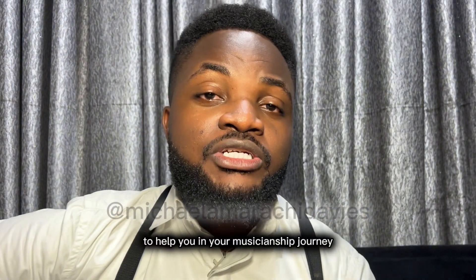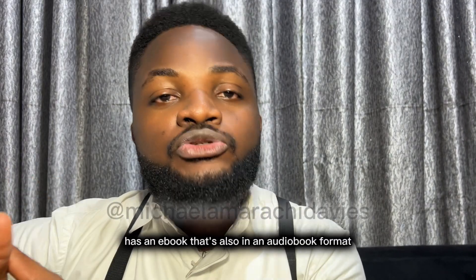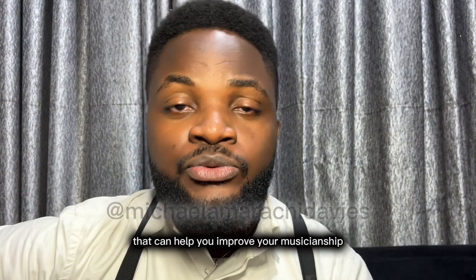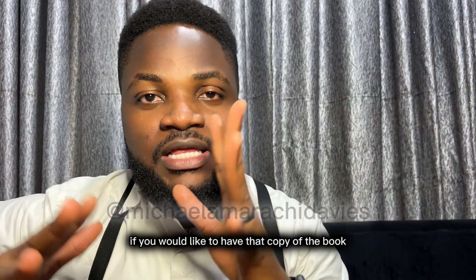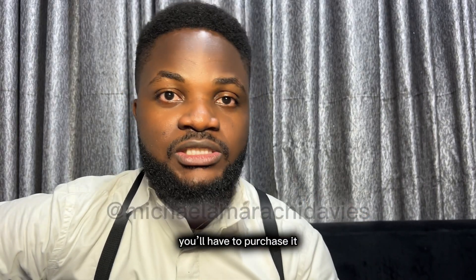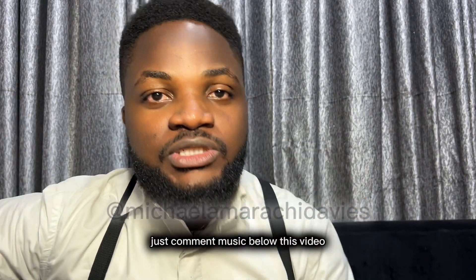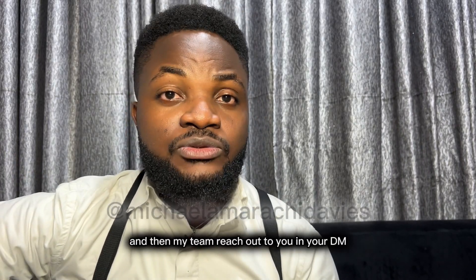To help you in your musicianship journey, one of my music mentors, Wilson Joel, has an ebook — also available in audiobook format — that can help you improve your musicianship in a great way. It's called The Hack Book for Musicians. If you'd like a copy, it's not free — you have to purchase it. Just comment 'music' below this video and my team will reach out to you in your DM with how to purchase the book.